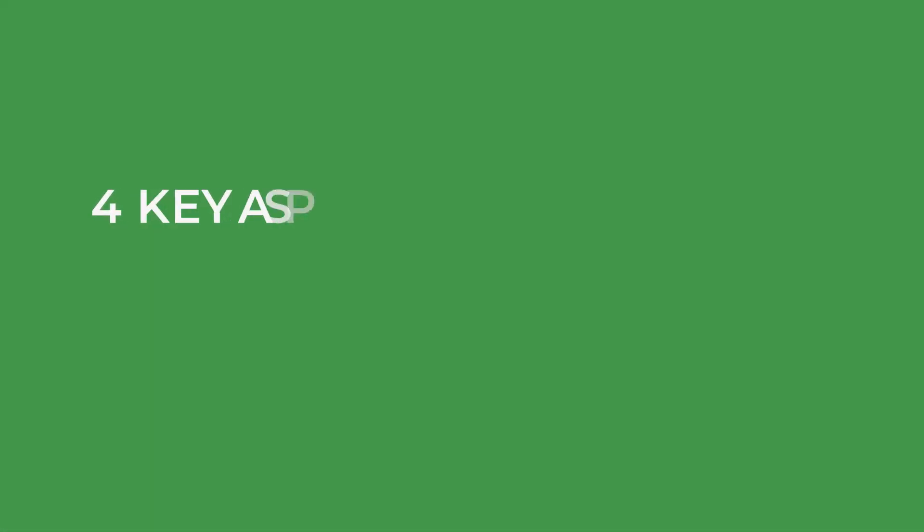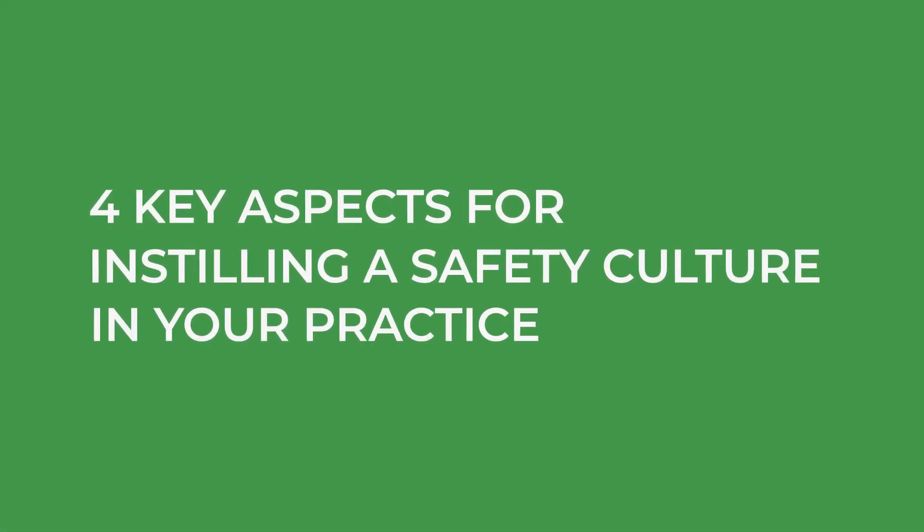To help you create a safety culture in your practice, here are four key aspects you can start implementing today.